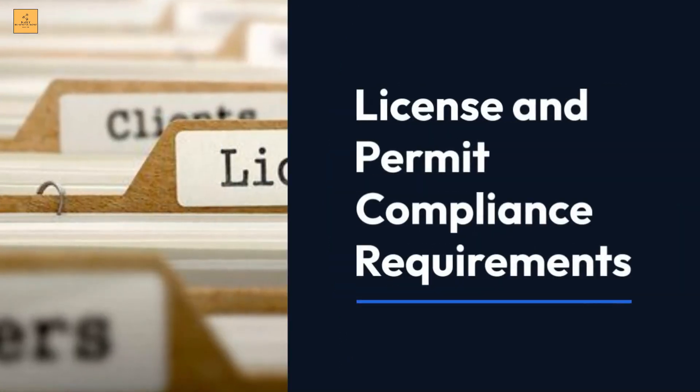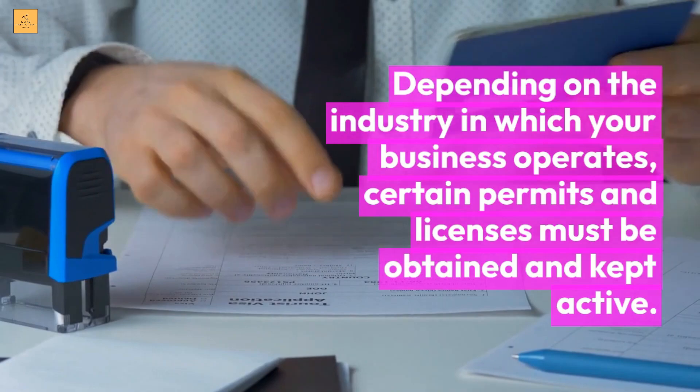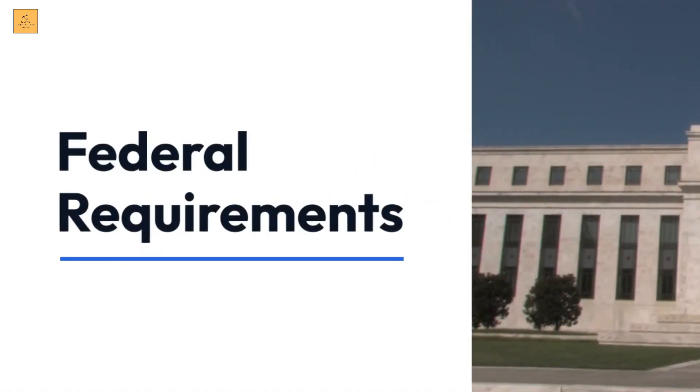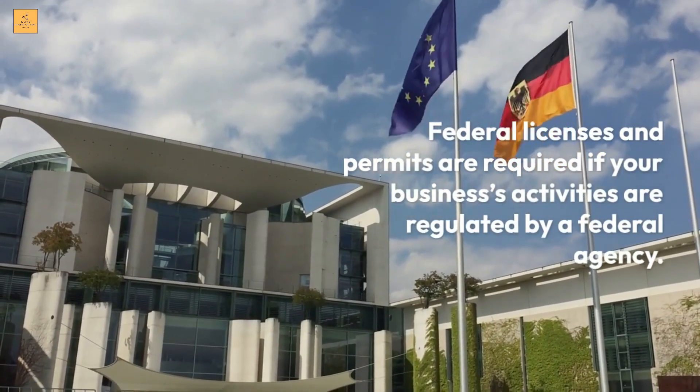License and permit compliance requirements: depending on the industry in which your business operates, certain permits and licenses must be obtained and kept active. Federal licenses and permits are required if your business's activities are regulated by a federal agency.